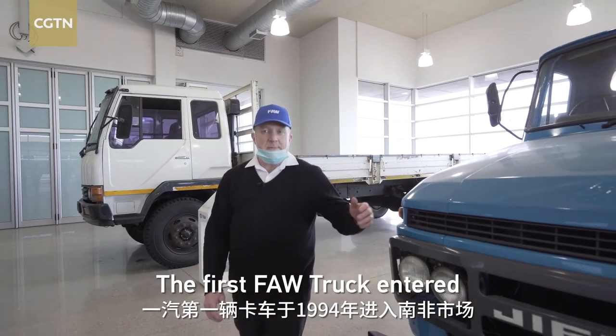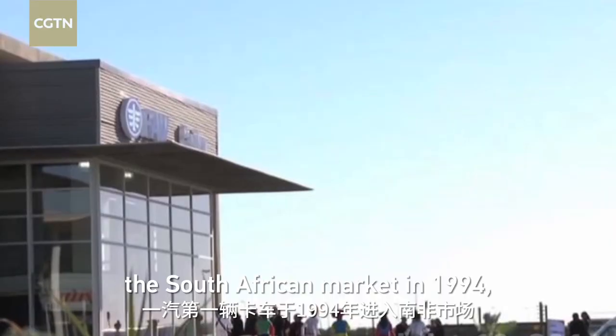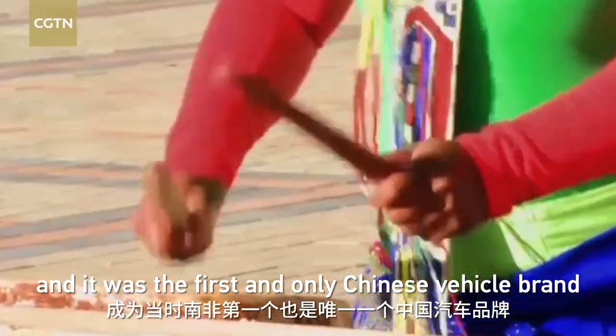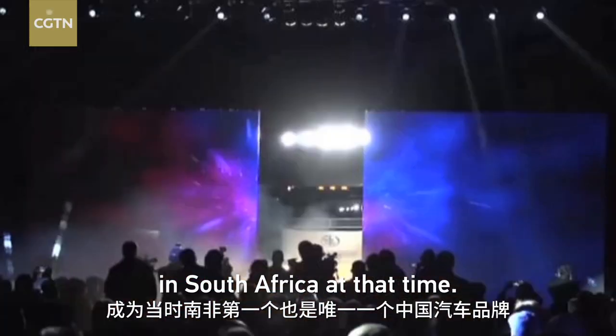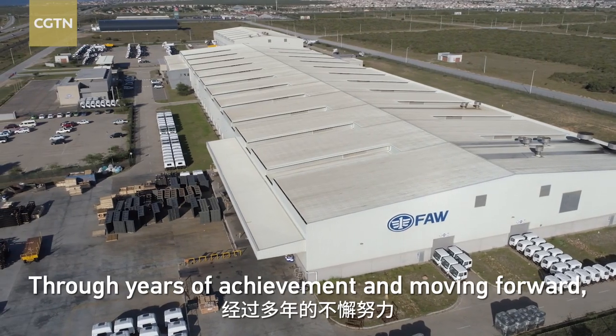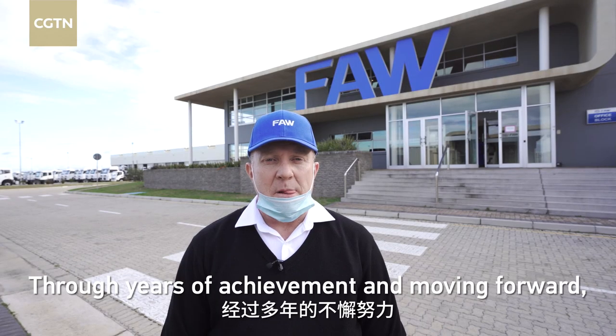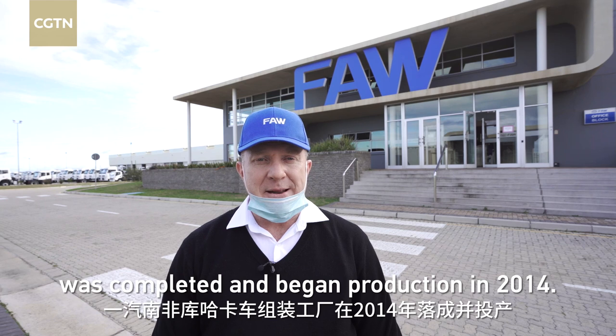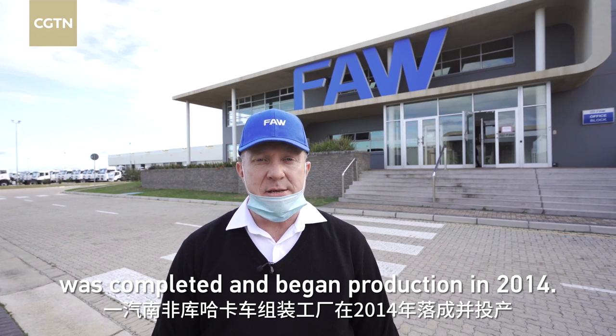The first FAW truck entered the South African market in 1994, and it was the first and only Chinese vehicle brand in South Africa at that time. Through years of achievement and moving forward, FAW South Africa's Coega assembly plant was completed and began production in 2014.